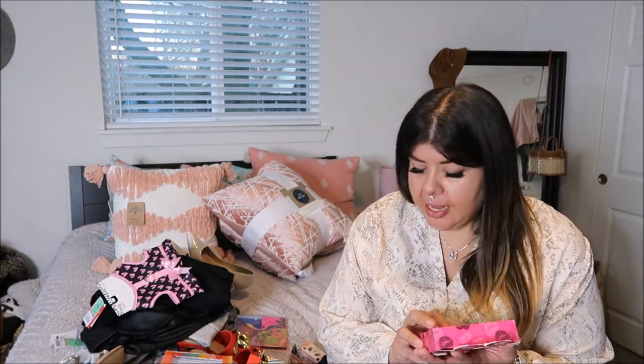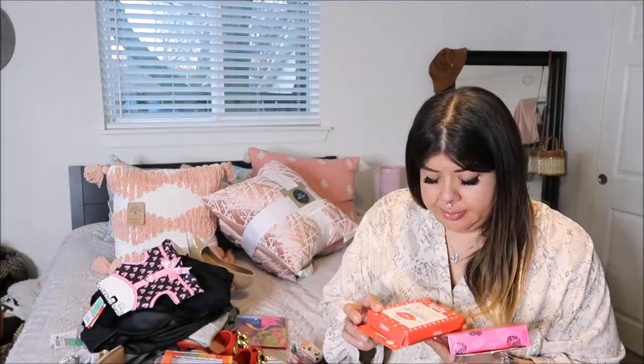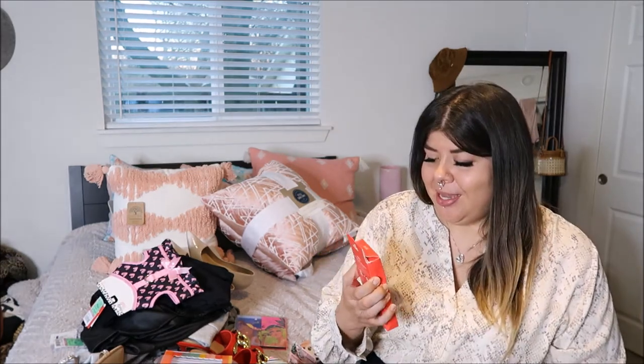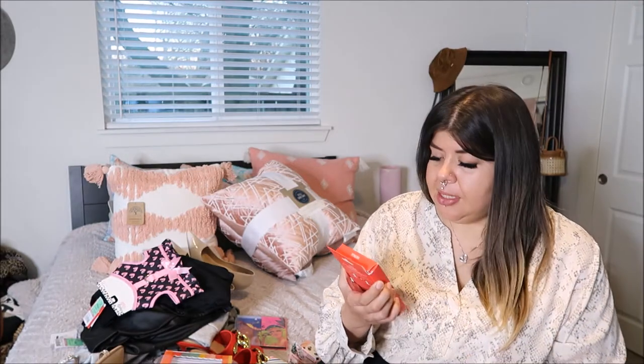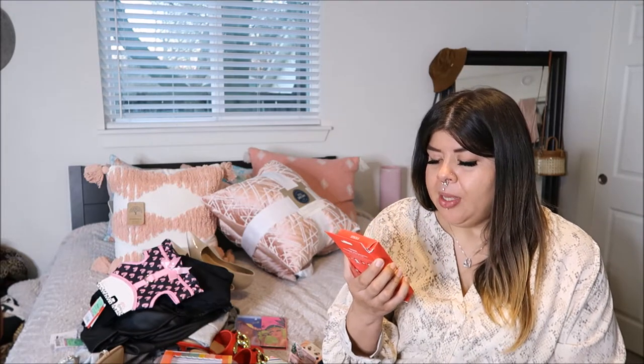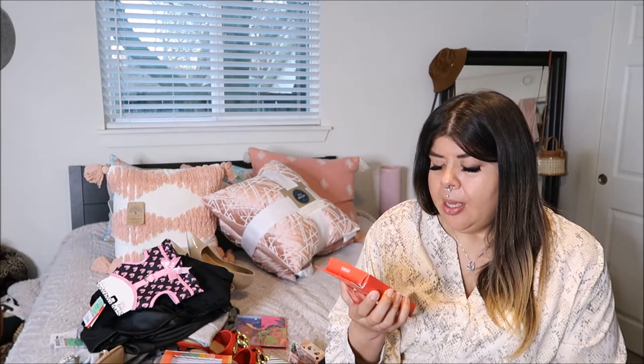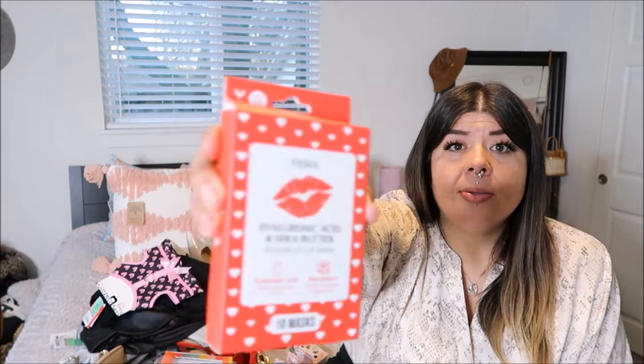The first thing I have — and I think it's because it's close to Valentine's Day — they have these hydrating lip masks and I picked these up for $4.99. I'm all about a mask moment and lips are in. These are by Yes To, which claims to be cruelty-free and made in Korea. It's a hyaluronic acid and shea butter lip mask, and each of them comes with 10.